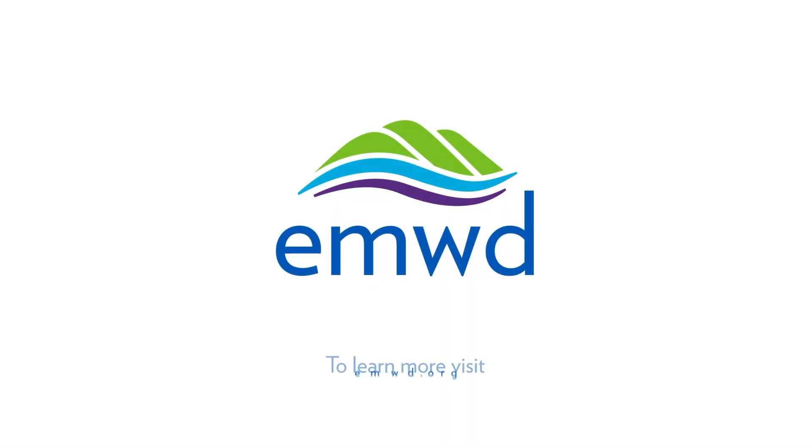To learn more about your water at EMWD, visit us online. EMWD — serving our community today and tomorrow.